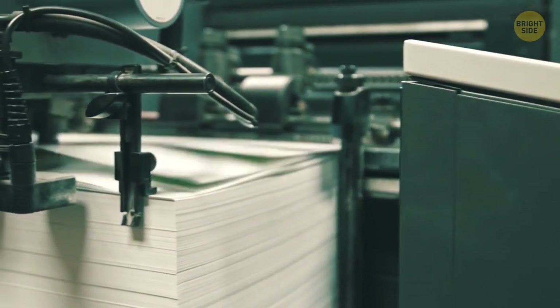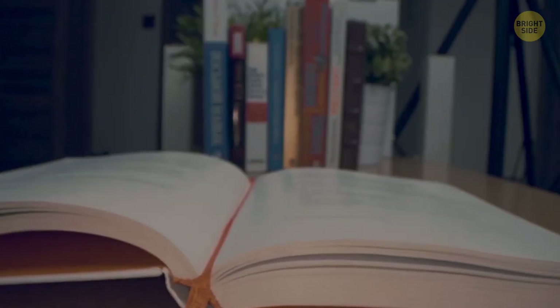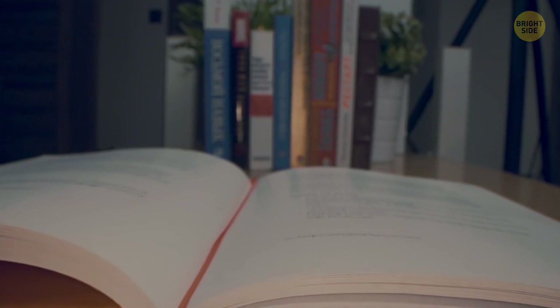Books are printed on giant sheets, so one sheet can fit four printed pages. If a book has an odd quantity of printed pages, chances are you'll get a blank one for notes or even for the author's signature.